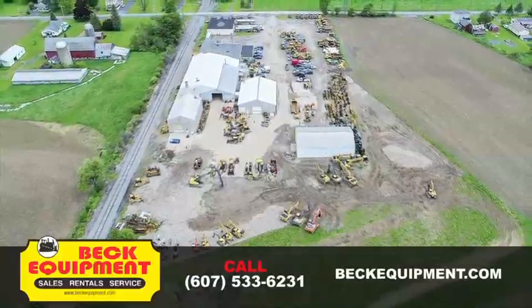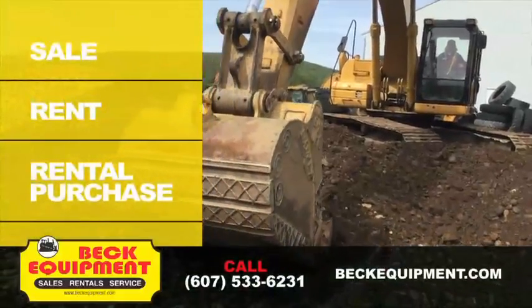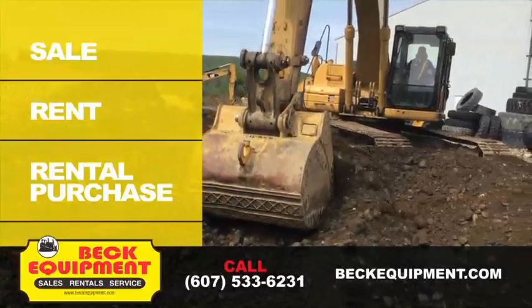If you need construction machinery, Beck Equipment has 180 machines and hundreds of buckets and attachments for sale, rent, or rental purchase.